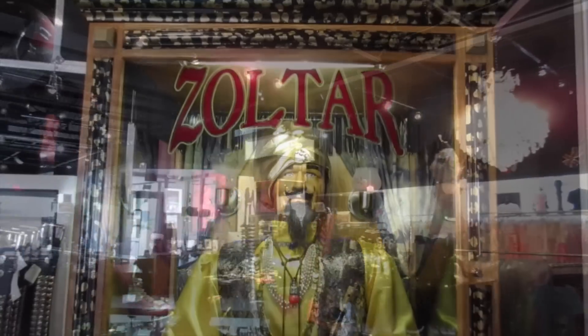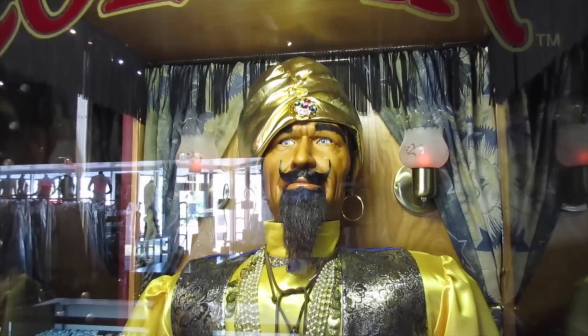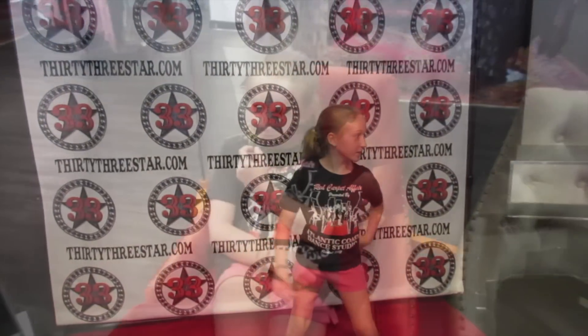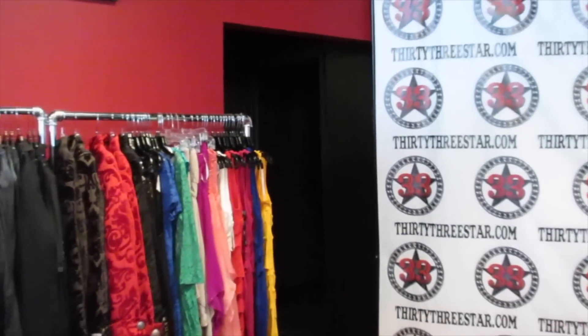Oh fun, and look at the chandelier! This is real — oh, his eyes just moved! He can tell you your fortune. What are you pondering in life? And there are the dressing rooms — Hunter, don't even go back there.